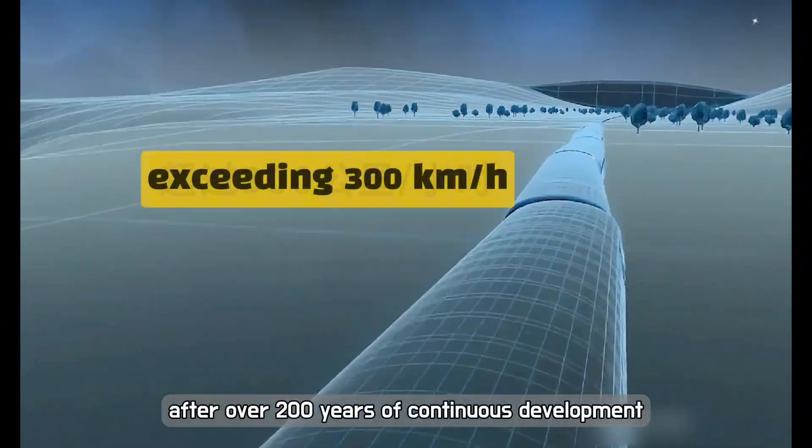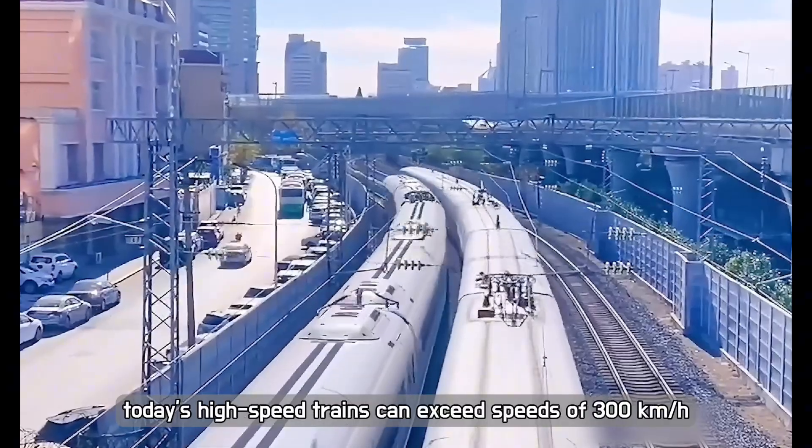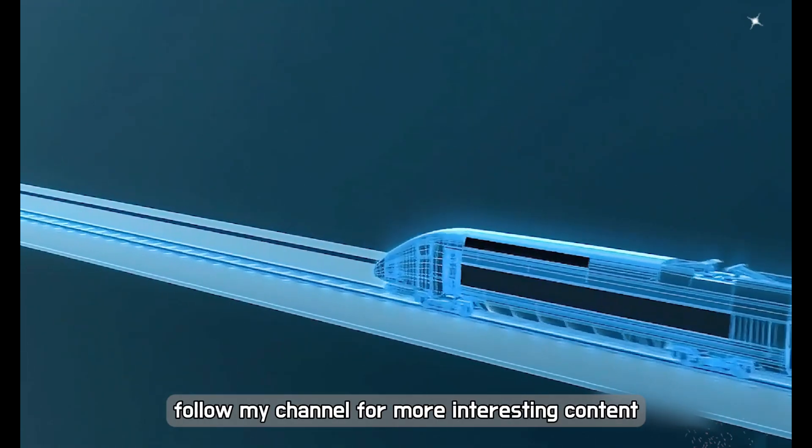After over 200 years of continuous development, today's high-speed trains can exceed speeds of 300 kilometres per hour, greatly enhancing travel efficiency.